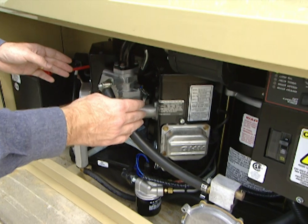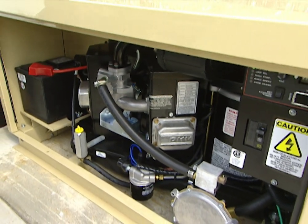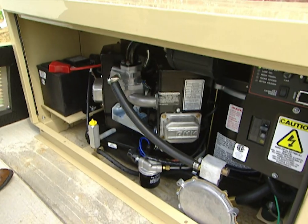We have a twin cylinder engine in here, 25 horsepower, and it can generate 10 kilowatts of power, which is plenty for the parts of the house that we'll need in a storm.